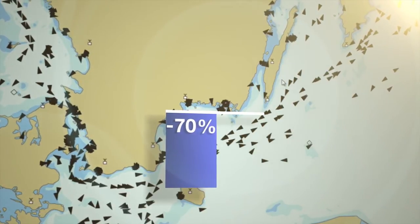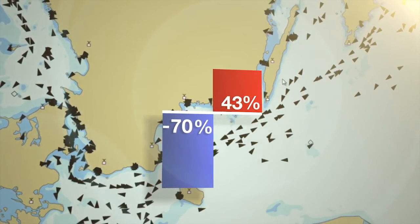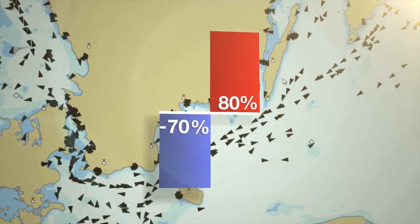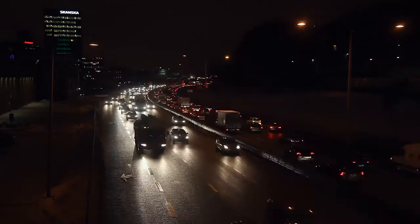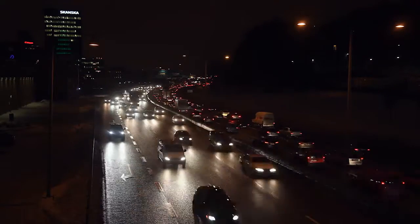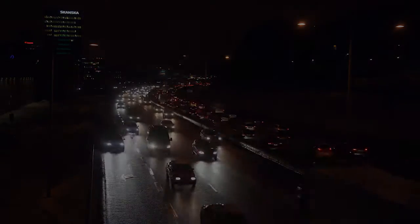Meanwhile, freight transport inside the EU is expected to grow by 80% during this period. One way of reaching the emissions goal is to move more than half the road-based traffic to other means of transport. Where can this extra capacity be catered for? The answer is at sea.